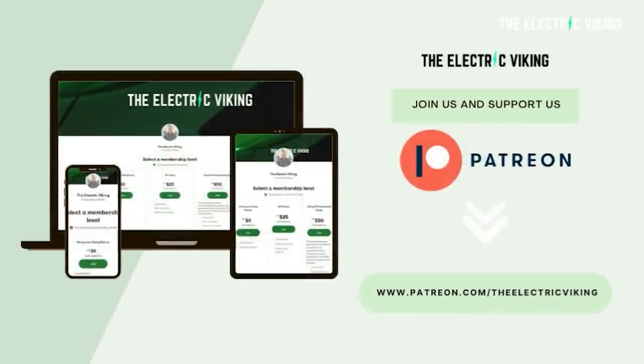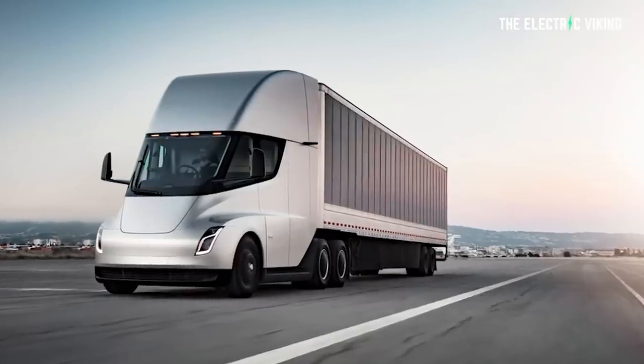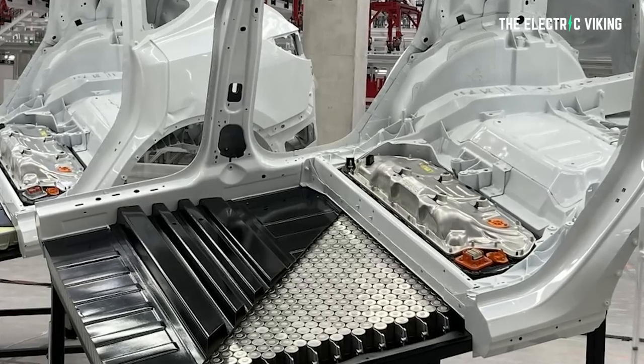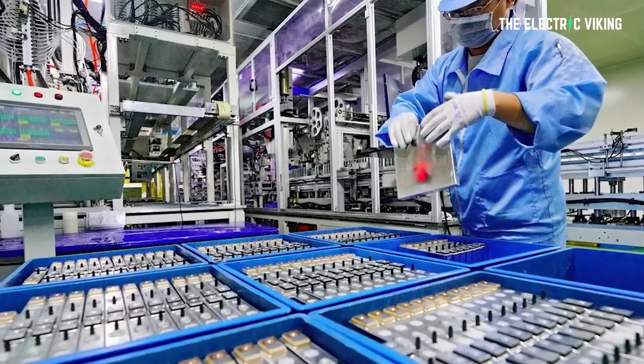The Tesla Semi is going to use 4680 battery cells, which Tesla obviously doesn't have enough of right now. It's taking a long time to ramp them up — longer than they wanted, longer than they thought it would take. Elon has admitted that himself. And obviously a truck needs a lot of batteries, so that is what the hold-up is: not enough battery cells.